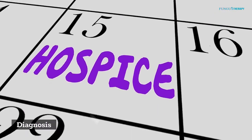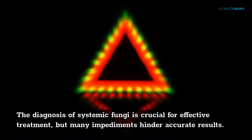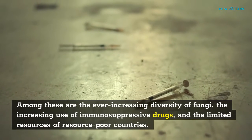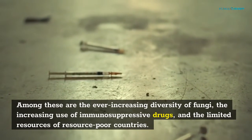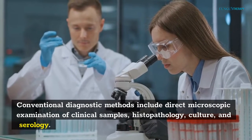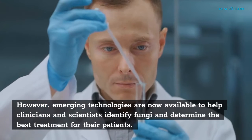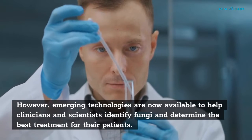The diagnosis of systemic fungi is crucial for effective treatment, but many impediments hinder accurate results. Among these are the ever-increasing diversity of fungi, the increasing use of immunosuppressive drugs, and the limited resources of resource-poor countries. Conventional diagnostic methods include direct microscopic examination of clinical samples, histopathology, culture, and serology. However, emerging technologies are now available to help clinicians and scientists identify fungi and determine the best treatment for their patients.